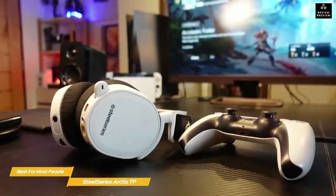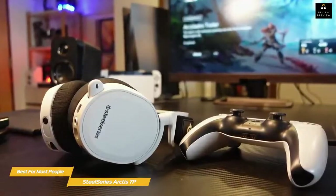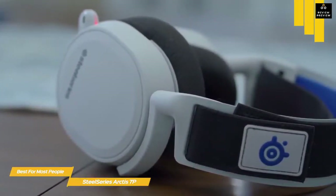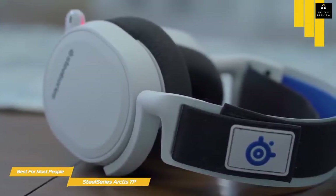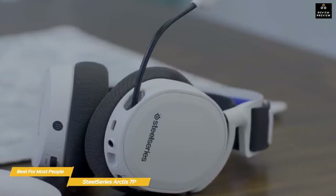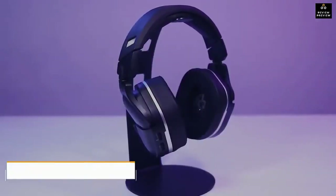PlayStation 5 users looking for a feature-packed headset offering more than Sony's Pulse 3D might find the Arctis 7P a better choice. Not only does it offer double the battery life, but it supports Tempest 3D too. Experiencing games like Spider-Man: Miles Morales on the Arctis 7P is a treat — swinging between skyscrapers and walking down the streets of New York feels incredibly immersive with the directional sound. This headset also does a great job with how sound is layered, offering a solid balance between price and performance.